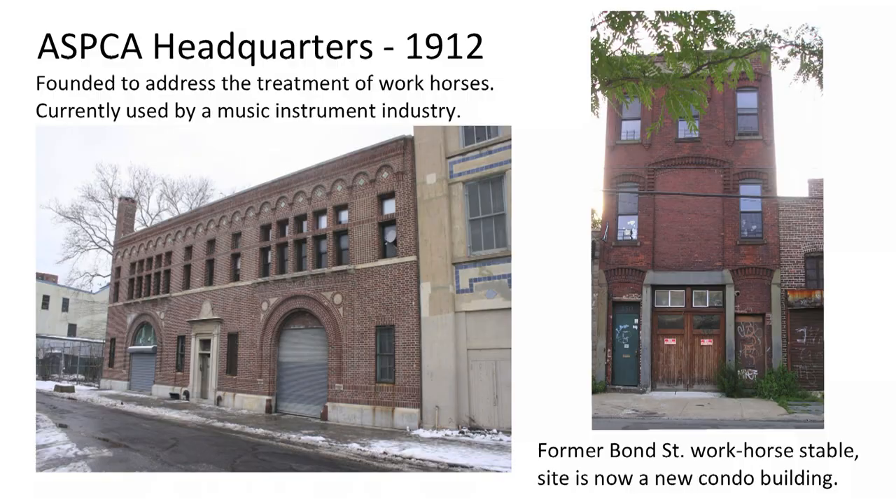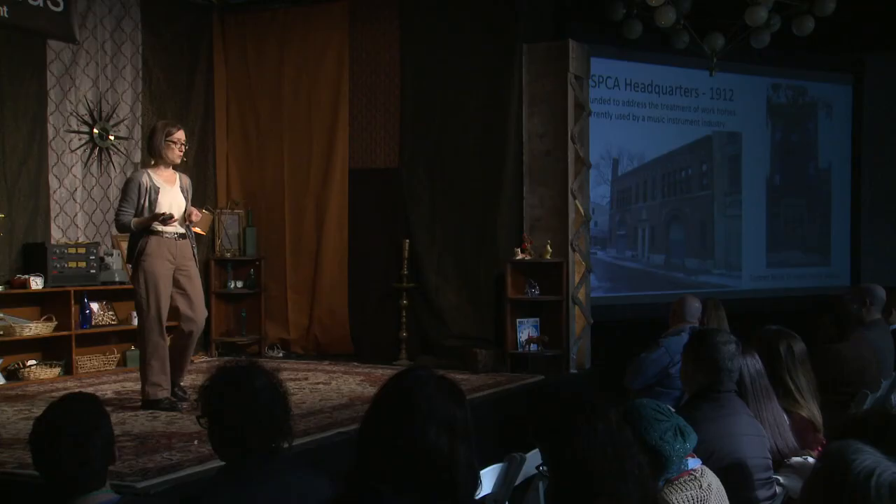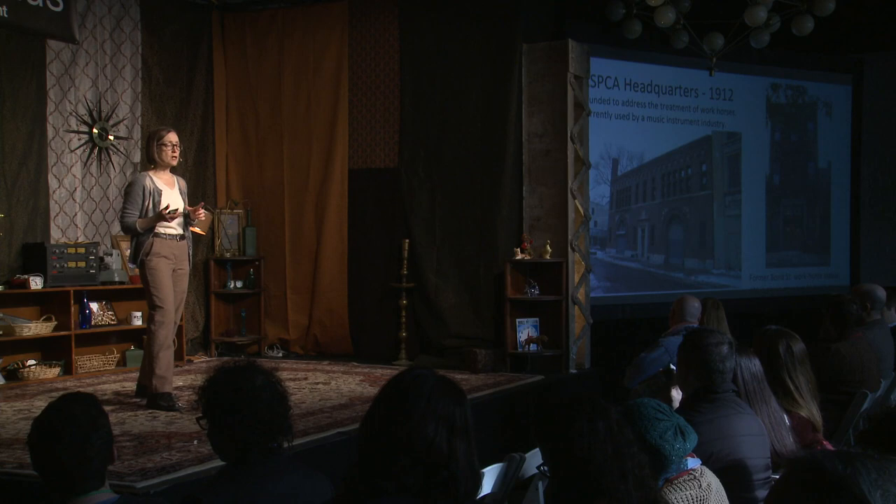Further up at the head of the canal, we have the ASPCA headquarters. There you find a nice Romanesque revival-style building. They have lovely tiles set in the top of the building, and what's also very charming is a plaque of a guardian angel looking over the welfare of the workhorses. This was the headquarters of the ASPCA, and they were really founded to look out for the welfare of the workhorses, which were integral to the early part of the Gowanus industry.